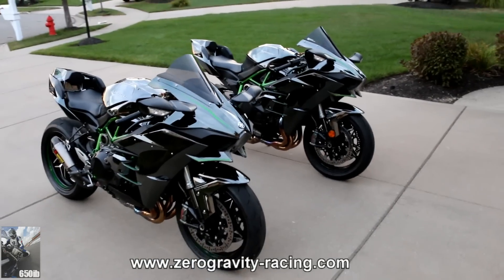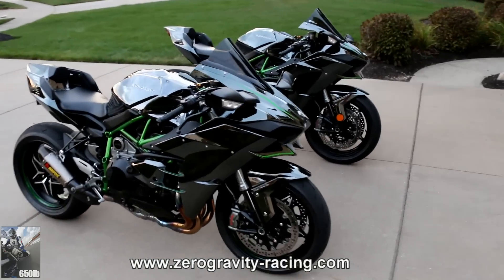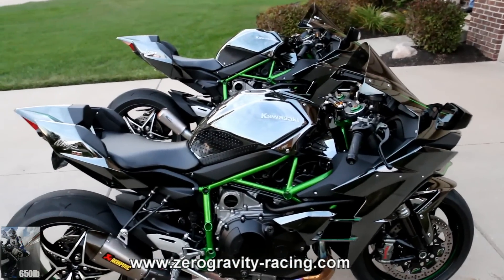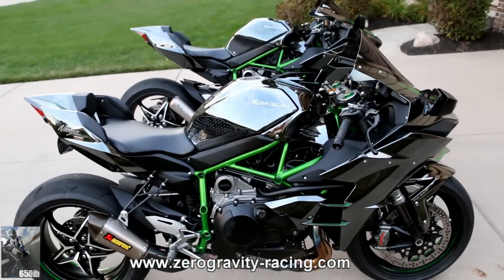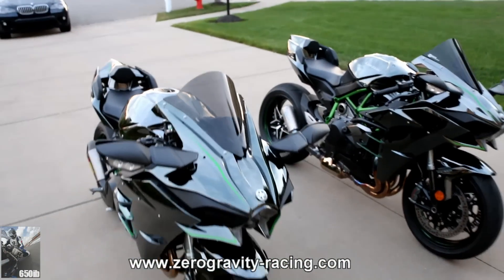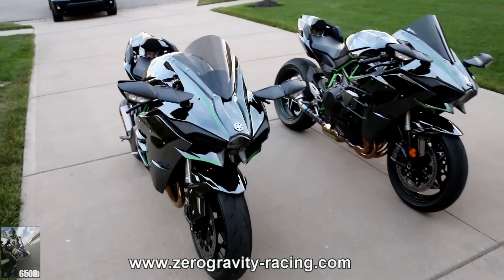You can't go wrong with either of these windscreens. They both provide superior wind protection, they both add a better appearance to the motorcycle because they're tinted, and they turn an already remarkable looking motorcycle into an outstanding machine.